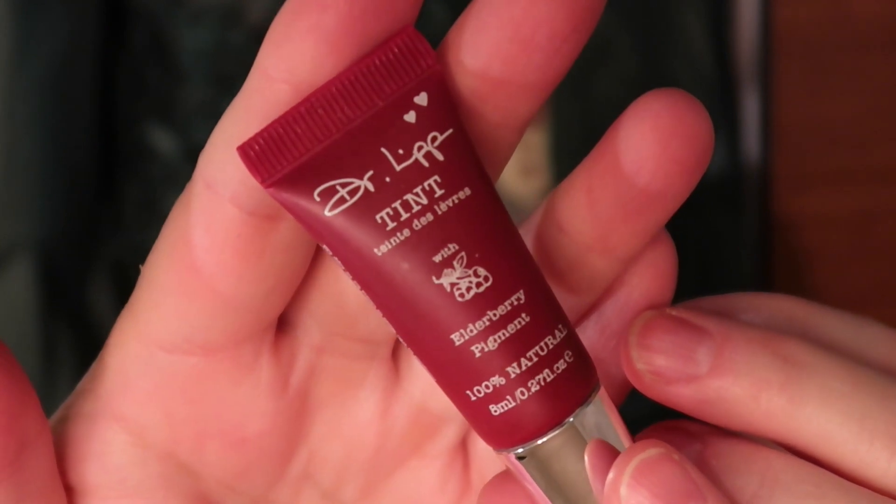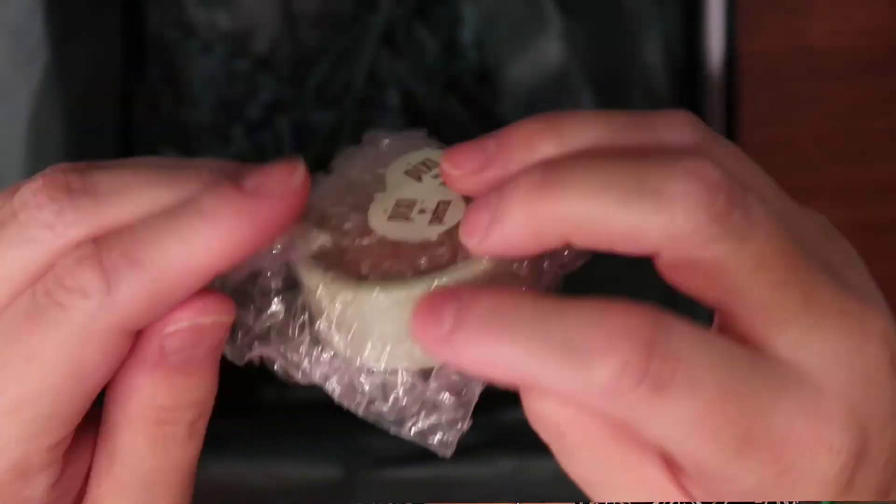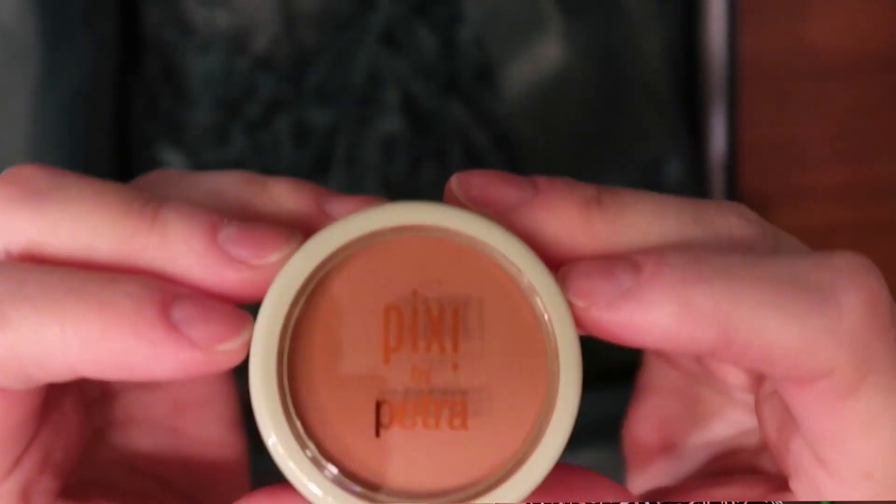Next we have this Little Doctor Lip Tint in Elderberry Pigment — I'm wearing this right now. It's just a lip tint moisturizer. I do like this; I like the color, it's kind of a dark rosy plum. I'll definitely use this.